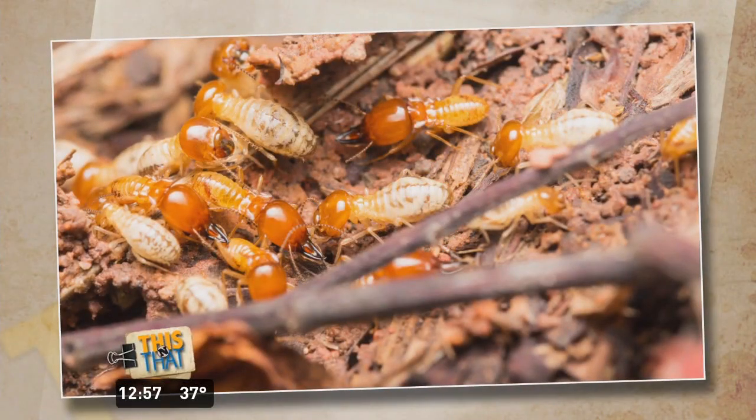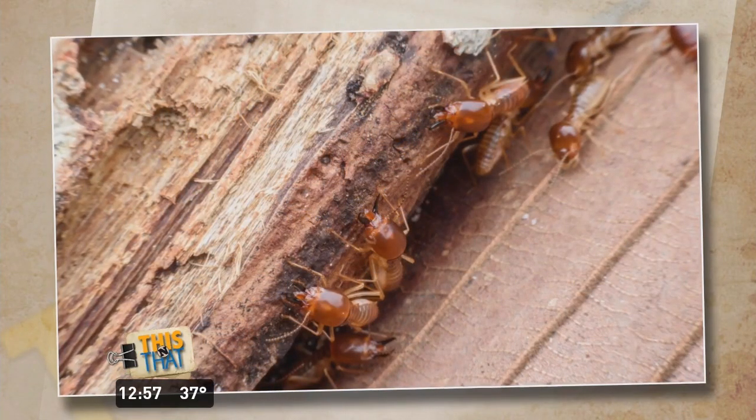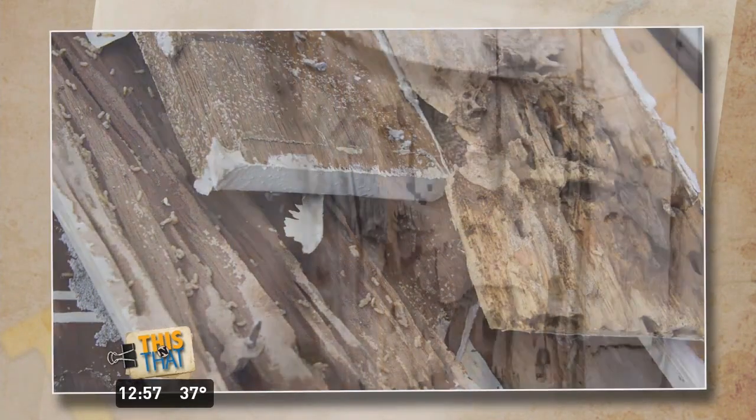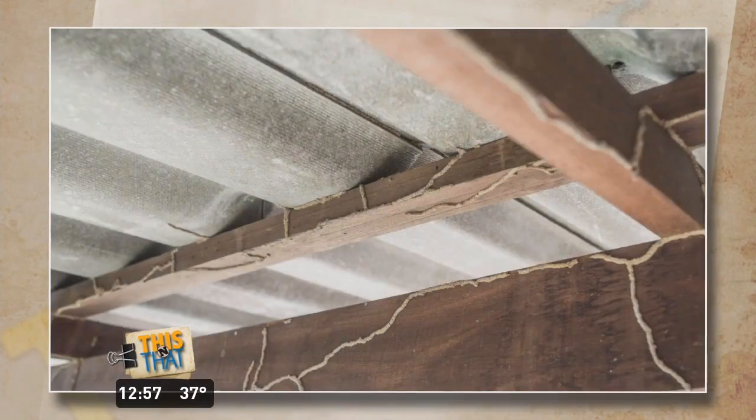How prevalent are termites this time of year? We see termites all year long. Termites are subterranean, so even when it gets cold out, they're underground and it doesn't affect them as much. We'll still see termites this time of year, and this is a great time to have a termite inspection done to make sure it's not an issue. Swarming season is right around the corner — come March and April, we're going to start seeing those colonies just explode and start creating new colonies.